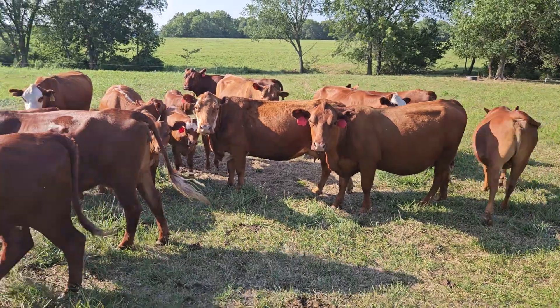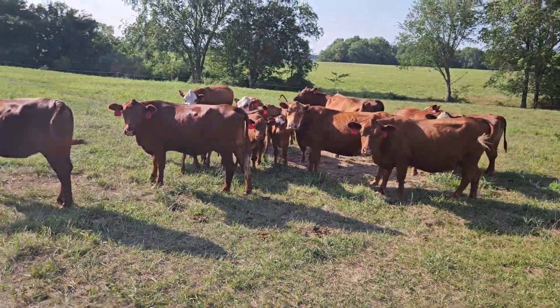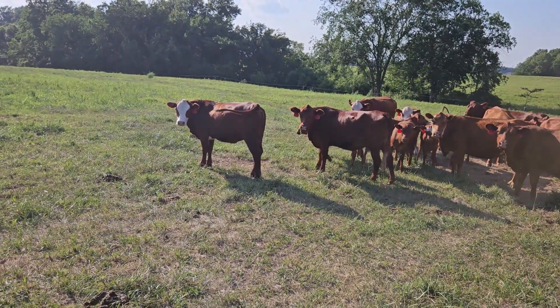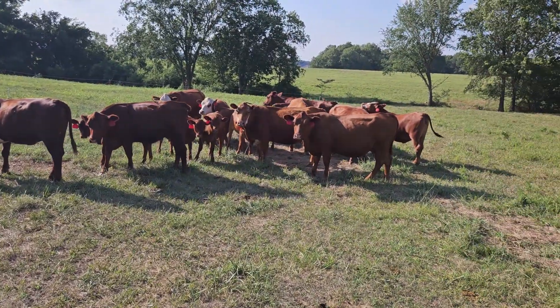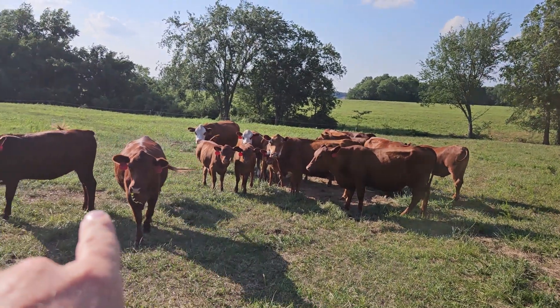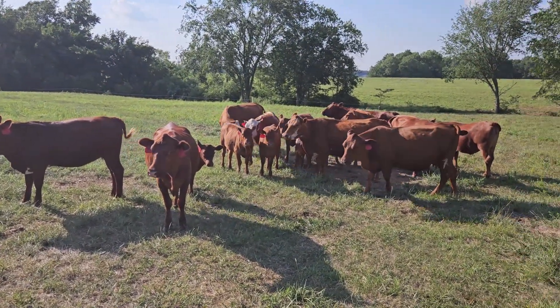Just a small little South Pole herd here, guys. It's a nice heifer for just being a year old — she's just a first-calf heifer too. Both that one and this one are first-calf heifers. They've got little calves in there. They're doing good.